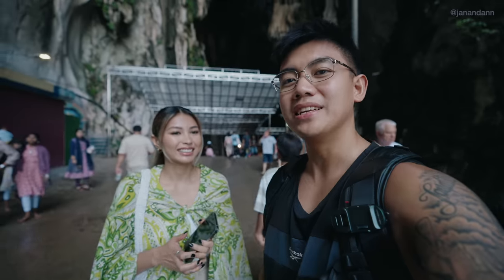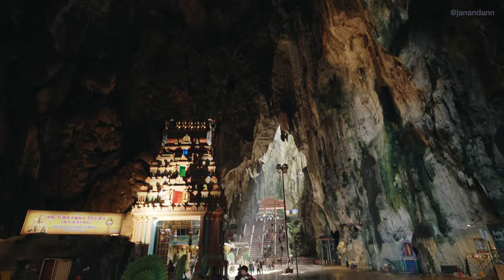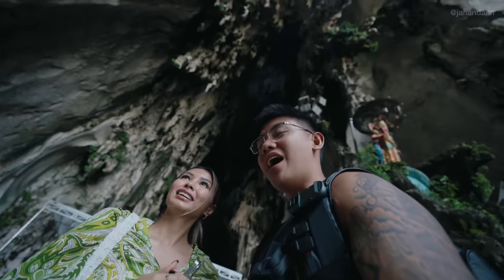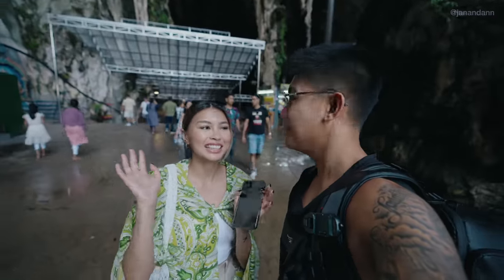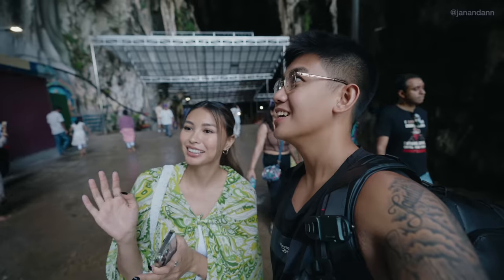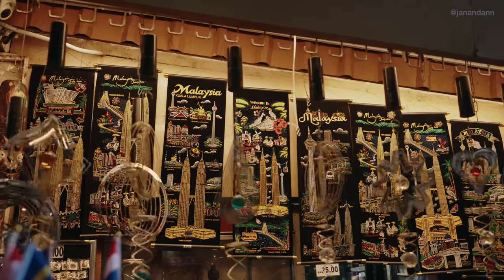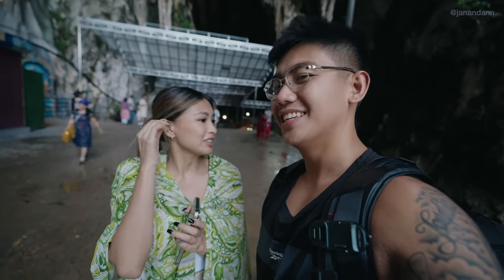Ten minutes later we finally made it to the top — it wasn't that bad of a hike. We're now at the entry of the cave and it is massive. A lot of people here, obviously. Up here they actually sell water and souvenirs, so if you get thirsty from the hike you can purchase water.